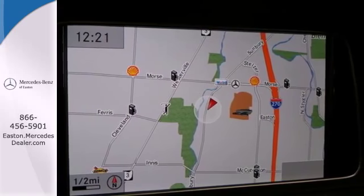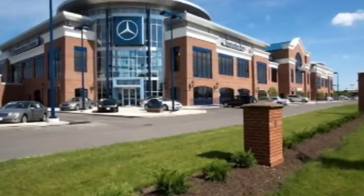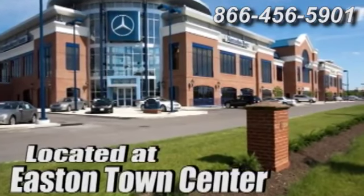Check it out today. Come experience luxury the Jermaine way at Mercedes-Benz of Easton, conveniently located at Easton Town Center.